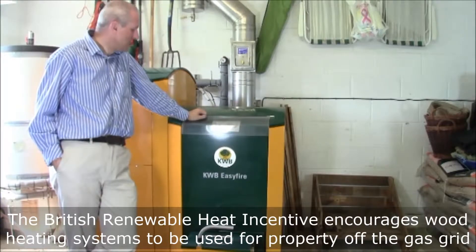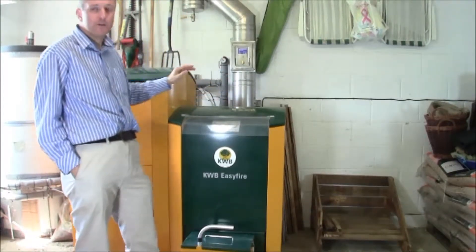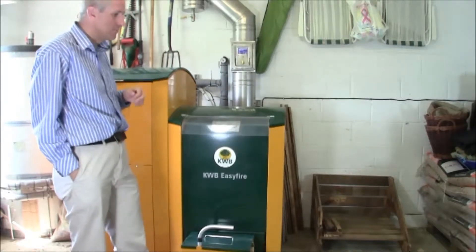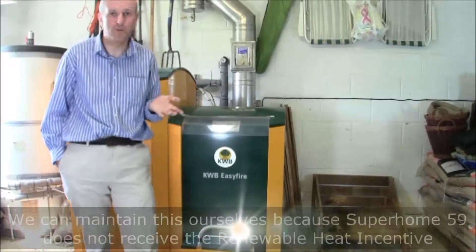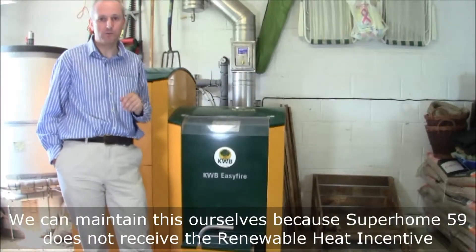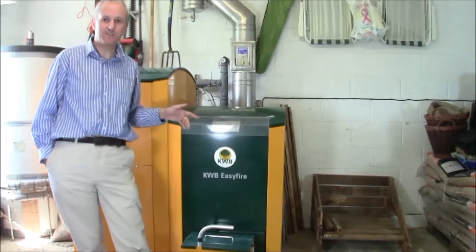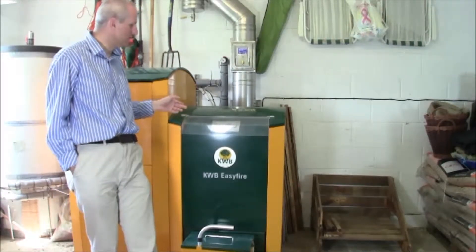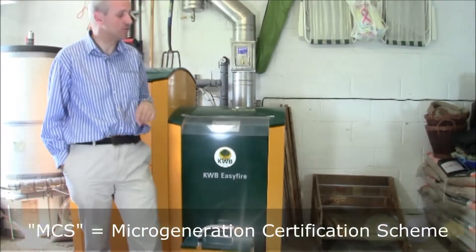It is a solid fuel system. Where my hand is here is the top of the boiler. I maintain this myself at the moment. If you wish to qualify for the Renewable Heat Incentive, you'll probably need a qualified installer to maintain this once a year, and have records to prove it. Ours did not qualify for the Renewable Heat Incentive, because the gentleman who installed it was not qualified for MCS at the time of the installation, unfortunately.